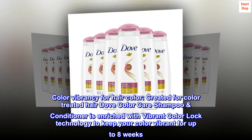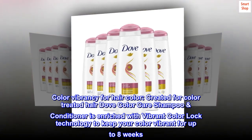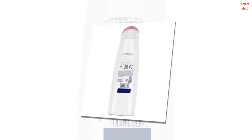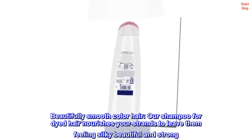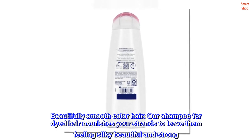Color vibrancy for hair color. Created for color treated hair, Dove Color Care shampoo and conditioner is enriched with vibrant color lock technology to keep your color vibrant for up to eight weeks. Beautifully smooth color hair — our shampoo for dyed hair nourishes your strands to leave them feeling silky, beautiful, and strong.